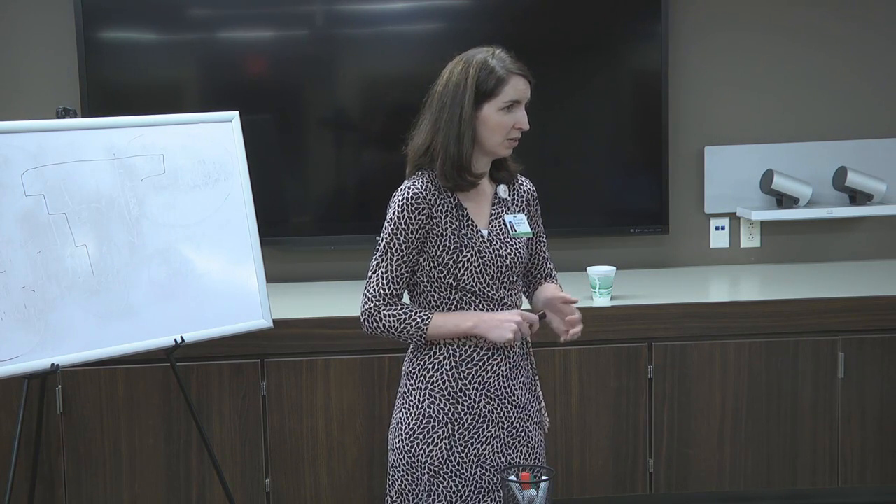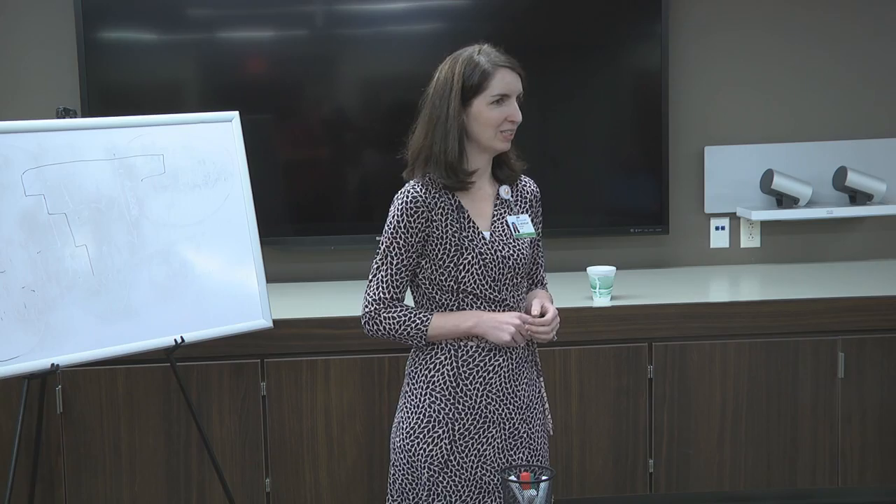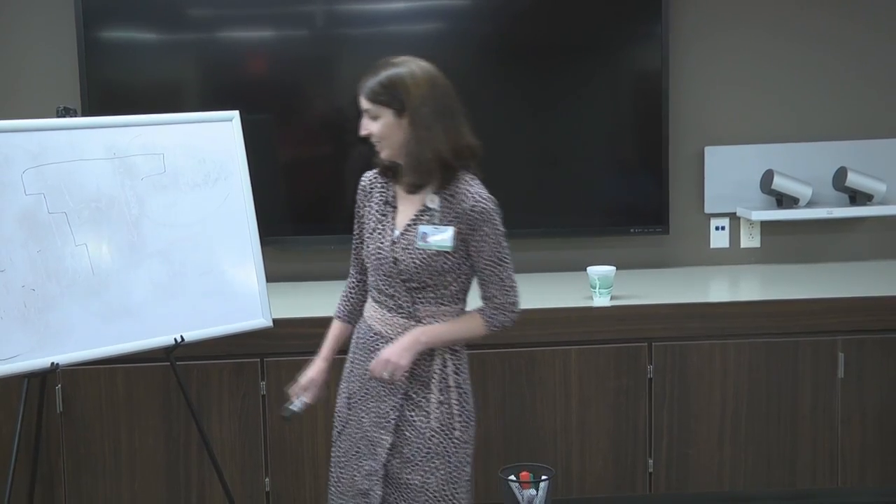Thank you all so much for coming tonight. If there are any other burning questions, feel free to grab me on the way out. It was good to see all of you.